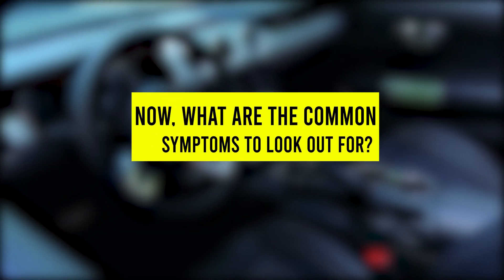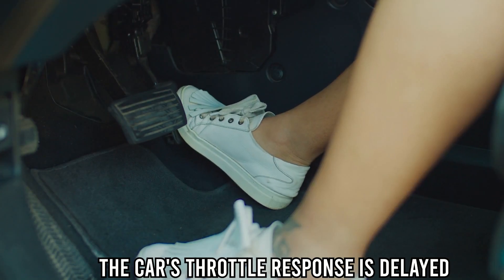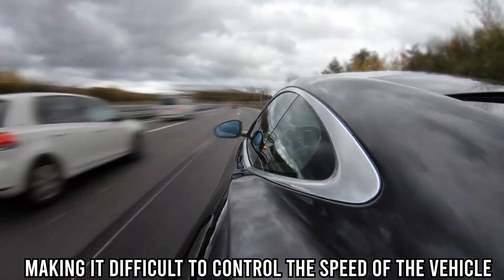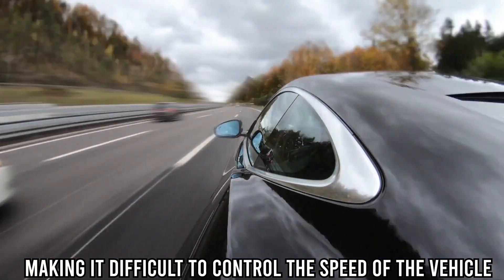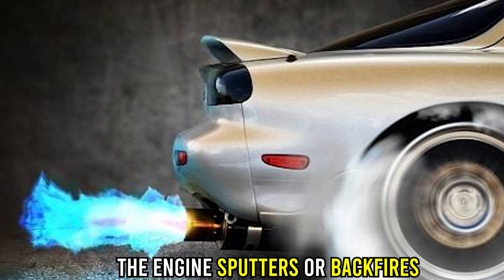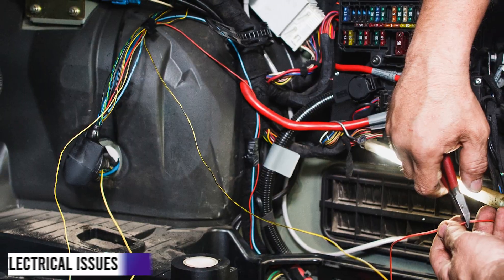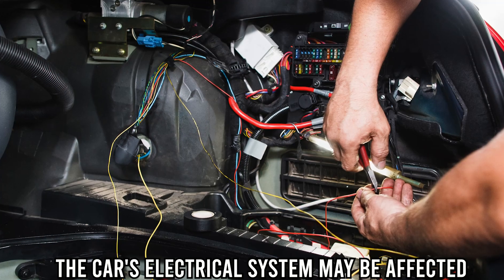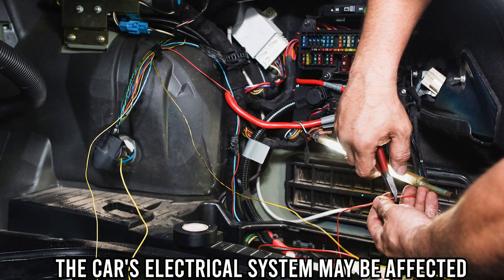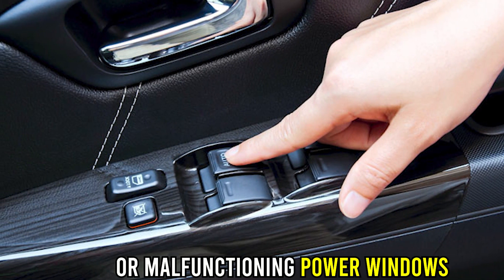Now, what are the common symptoms to look out for? Throttle response issues — the car's throttle response is delayed, making it difficult to control the speed of the vehicle. Sputtering — the engine sputters or backfires when accelerating or cruising at high speeds. Electrical issues — the car's electrical system may be affected, causing issues such as dimming headlights or malfunctioning power windows.